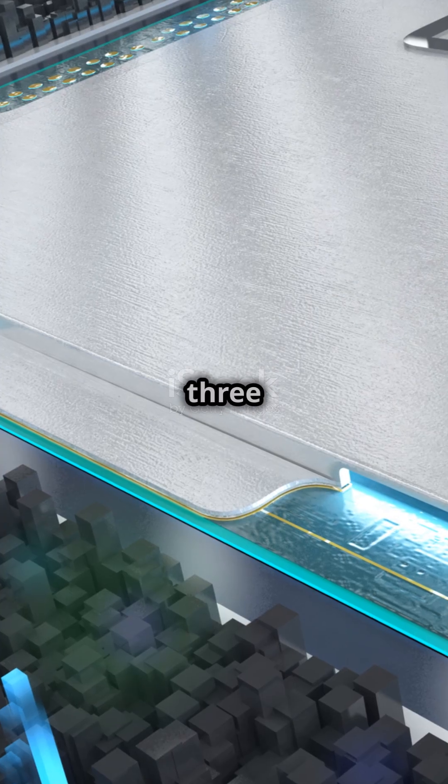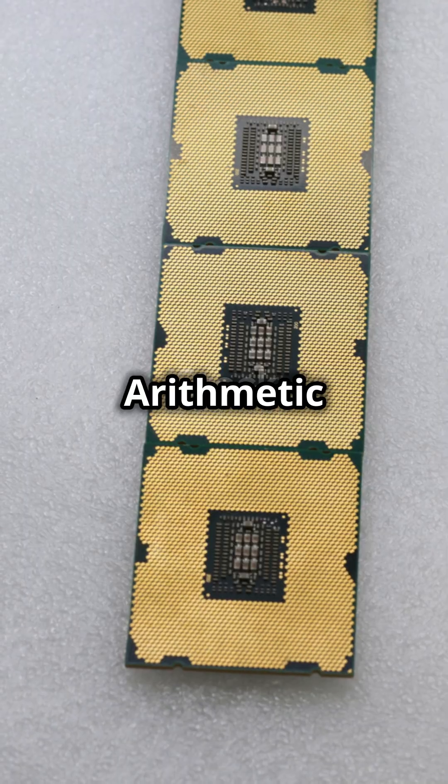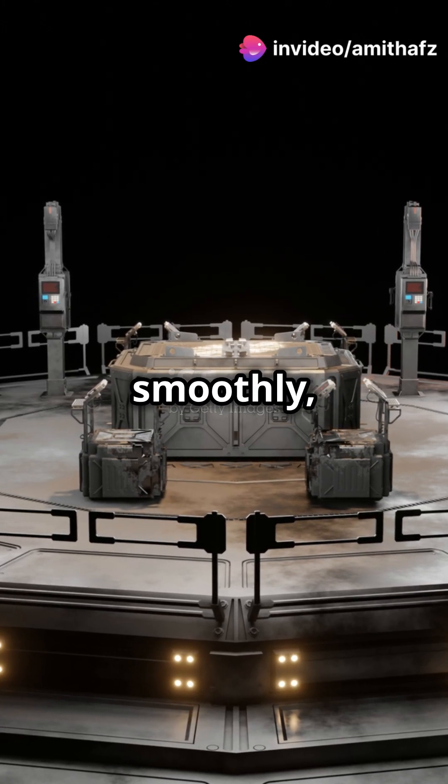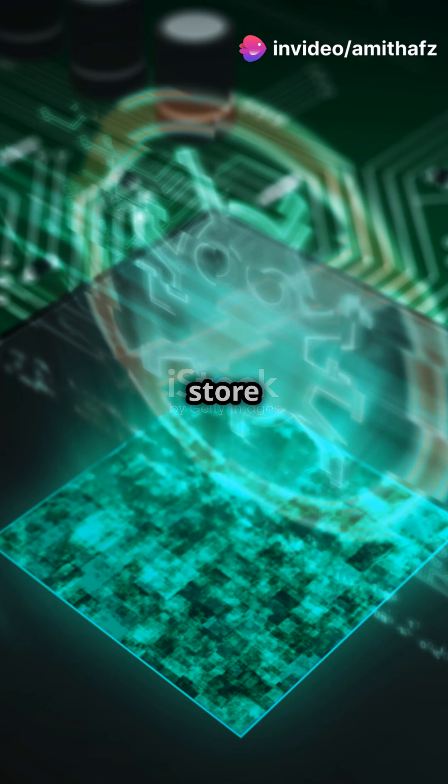The CPU has three main parts. The arithmetic and logic unit does the math. The control unit keeps everything running smoothly. And the memory registers store the recipes.